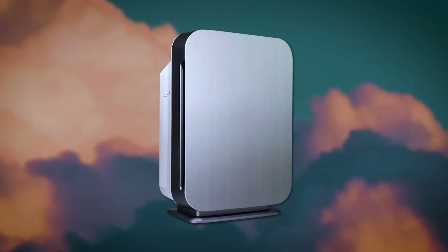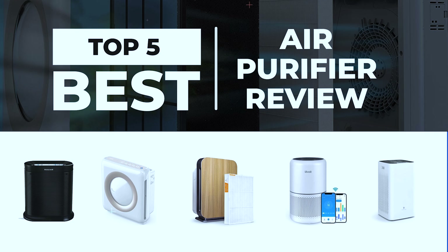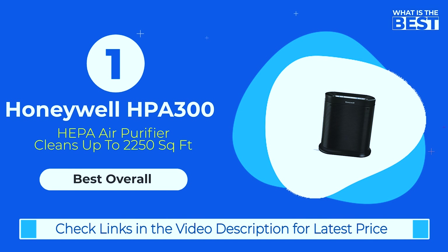In this video we will introduce you to the top 5 best air purifiers that are currently available in the market. In number 1, the Honeywell HPA 300 HEPA is the best overall air purifier in our list.